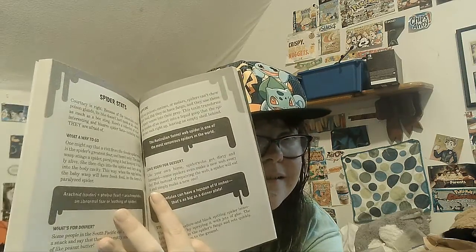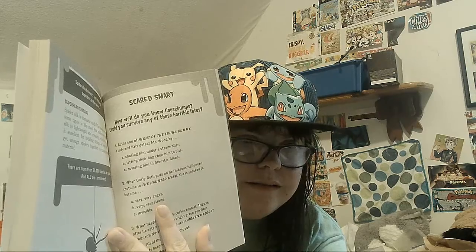There are also sections like spider stats, and 'How Well Do You Know Goosebumps?' — let's try this quiz. At the end of 'Night of the Living Dummy,' Lindy and Kris defeat Mr. Wood by... chasing him under a steamroller, letting their dog chew him into bits, or covering him in monster blood? I'm going with chasing him under a steamroller.